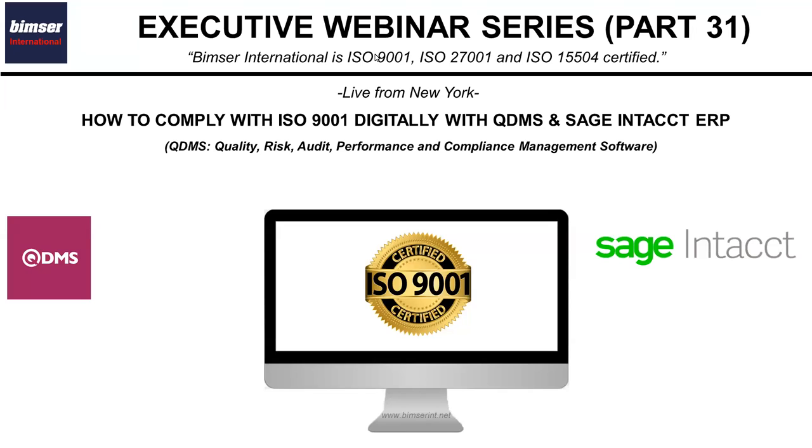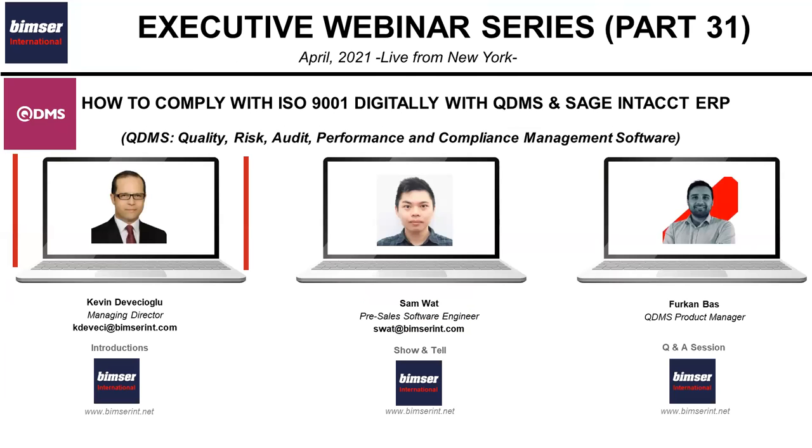Hello, good afternoon. Thank you for joining today's executive webinar series. Today we'll talk about how to comply with ISO 9001 digitally with QDMS and Sage Intect ERP system. My name is Kevin Deveci and I'm the managing director of Vimtree International. Today I am with my colleagues and together as a panel we'll be introducing you QDMS integrated with Sage Intect ERP system.